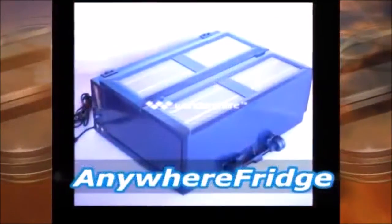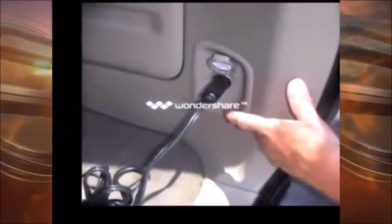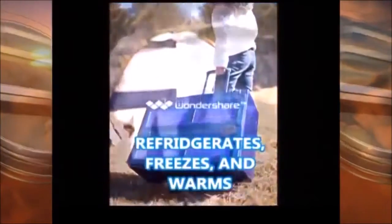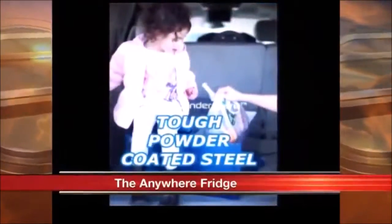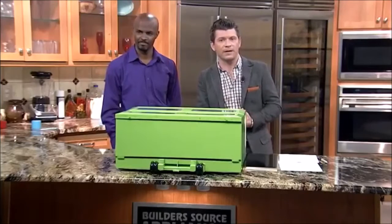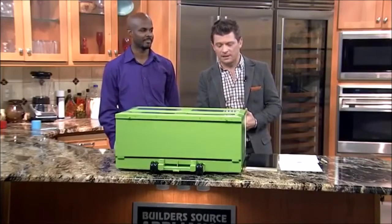We are talking about the Anywhere Fridge. This is a solar-powered, portable fridge, freezer, or warmer, and it was invented by a local man right here in the Duke City. There is actually an Indiegogo campaign going on for it right now. Here with the Anywhere Fridge and the campaign is Spencer Trotter, founder and CEO of SST Technologies, LLC.